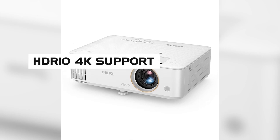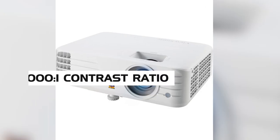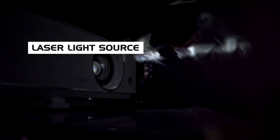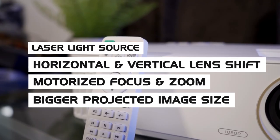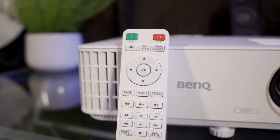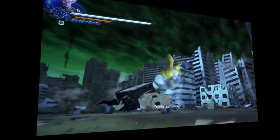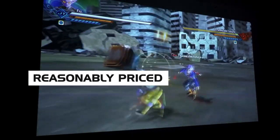The TH685 has HDR10 4K support and the ViewSonic has a slightly higher 12,000:1 contrast ratio. However, the TH585 is the only projector among the three with a laser light source, horizontal and vertical lens shift, motorized focus and zoom, and a slightly bigger projected image size. These qualities make the TH585 superior for bright rooms, and overall it has everything you need out of a projector for bright rooms while keeping it reasonably priced.